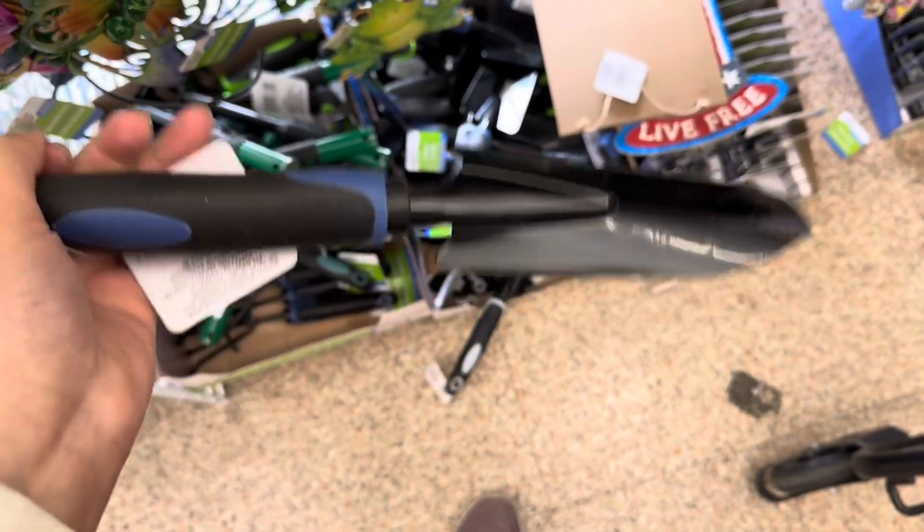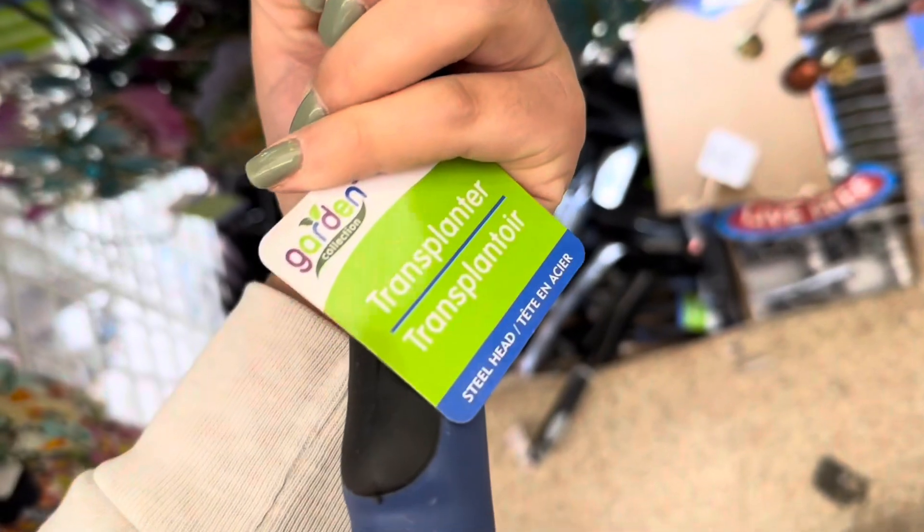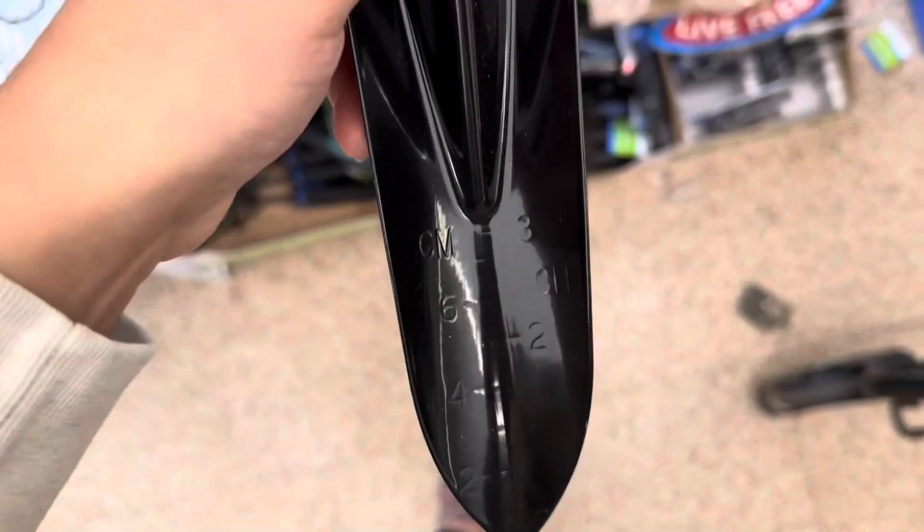They are also putting out some garden tools. We have this transplanter, and what's really cool about these is they have measurements on them.